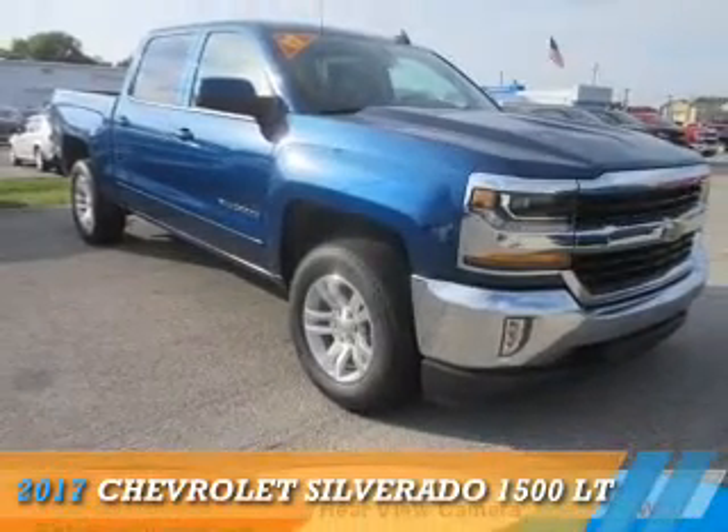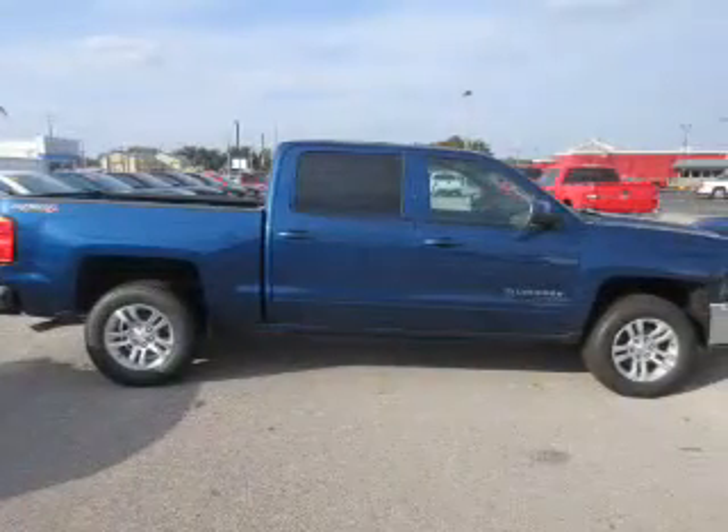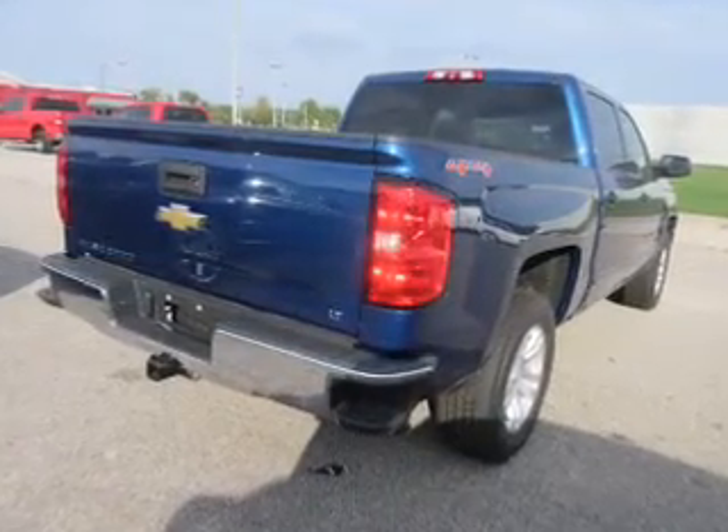Presenting the 2017 Chevrolet Silverado 1500. It's powered by 4-wheel drive, a 5.3-liter, 8-cylinder engine, and a 6-speed automatic transmission.